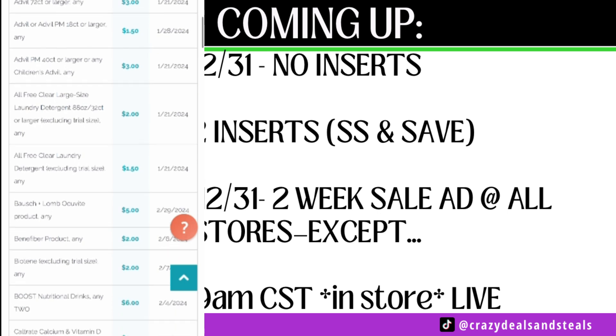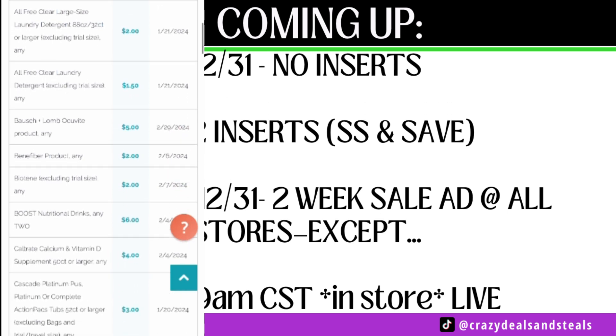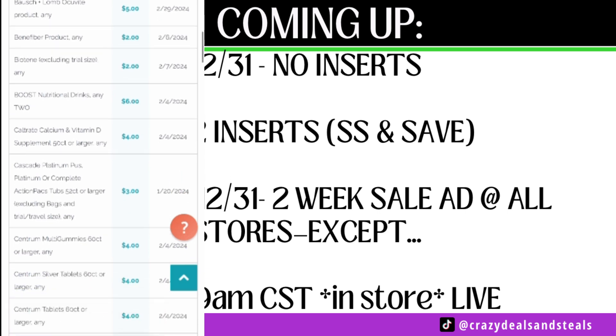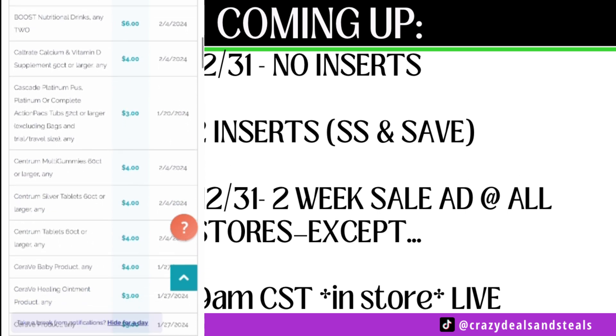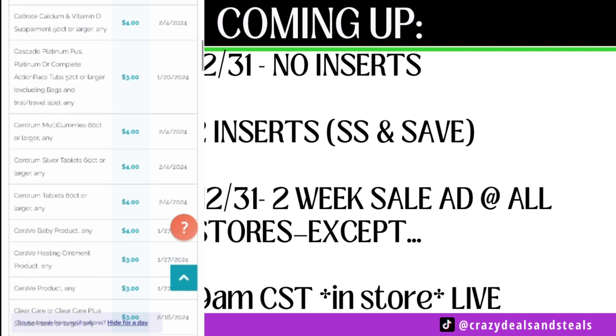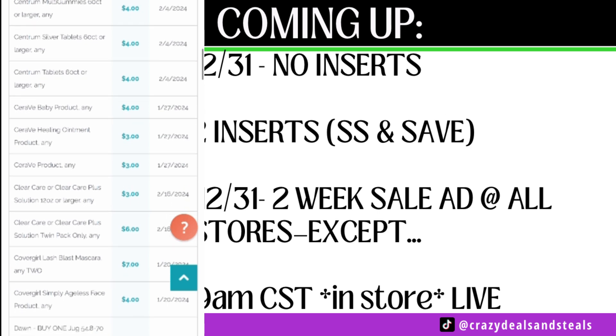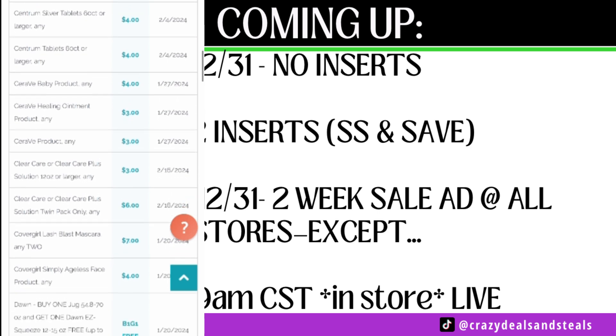Let's talk coupons. We've got some Airborne coupons on the way, All Free and Clear coupons, Breathe Right, and some high-value Boost coupons — $6 off two for Boost. We have Cetaphil — quite a few Cetaphil coupons on the way — and a lot of Claritin coupons coming.